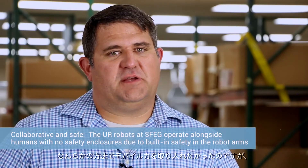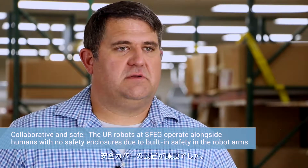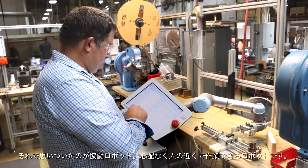So we came up with the idea to do some sort of mobile force, but the challenge is how do you do that with all the safety enclosures? I came across this idea of a collaborative robot, something that could work with humans that you didn't have to be afraid of being around.